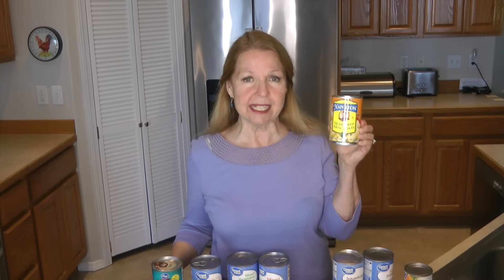Canned artichokes are also very handy and pretty delicious — sometimes sold in a jar as well but also available in a can. I like to use them in salads, add them into pasta, and they're great if you like to make spinach artichoke dip.